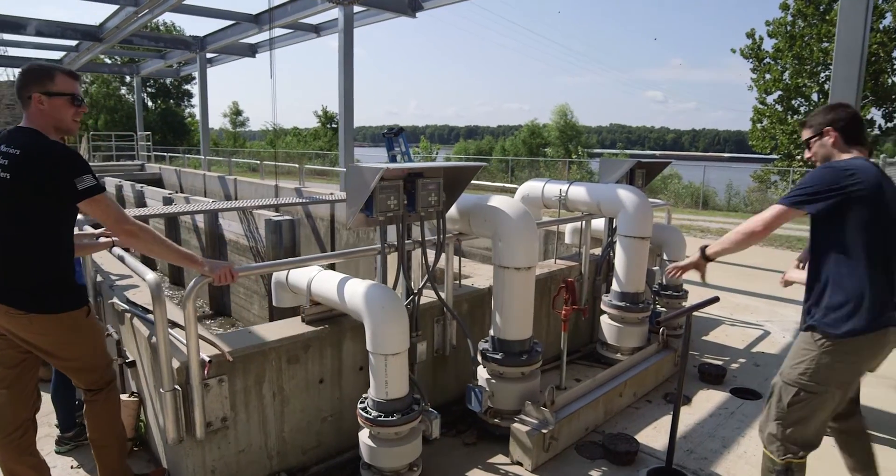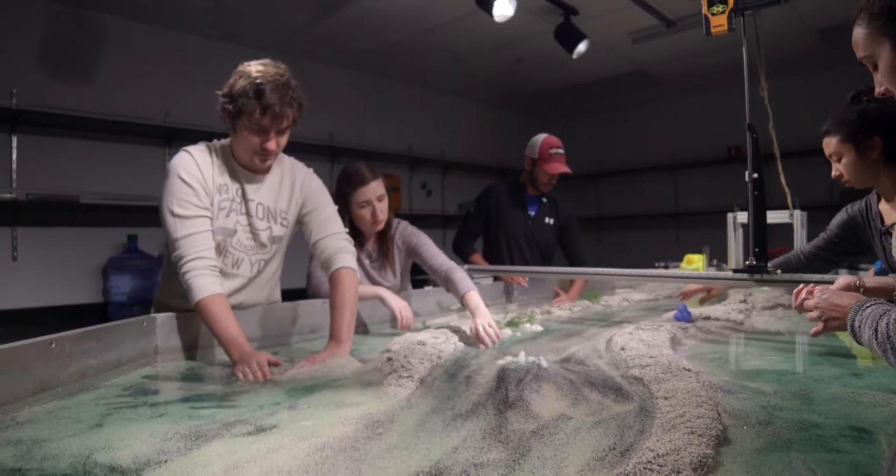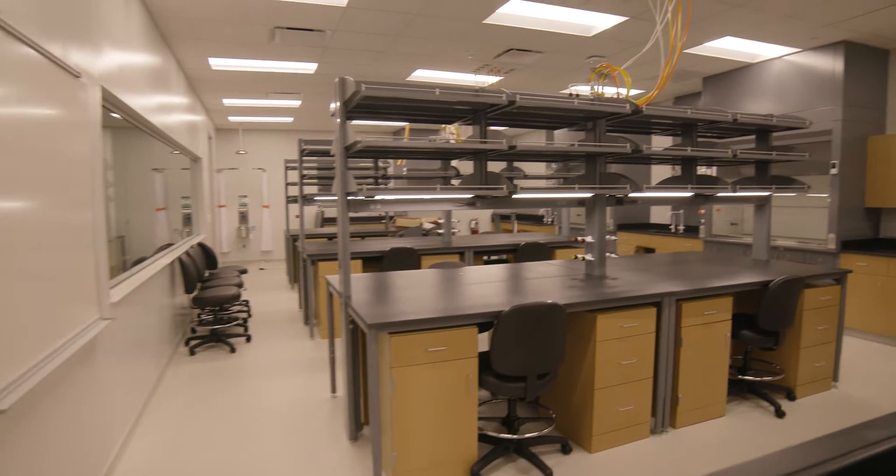Clean water access, protecting the aquatic ecosystem, and issues around infrastructure. It allows our investigators and our students to be co-located in new laboratory spaces.